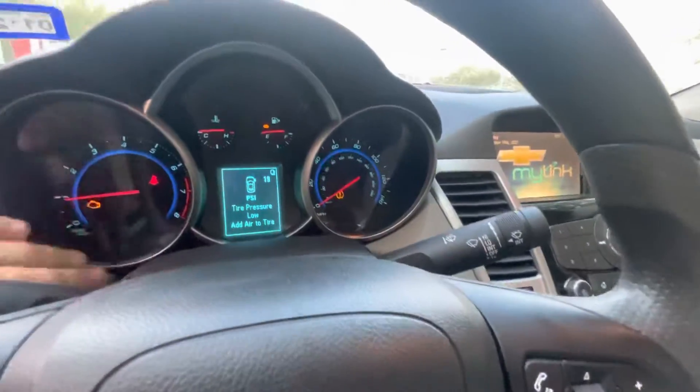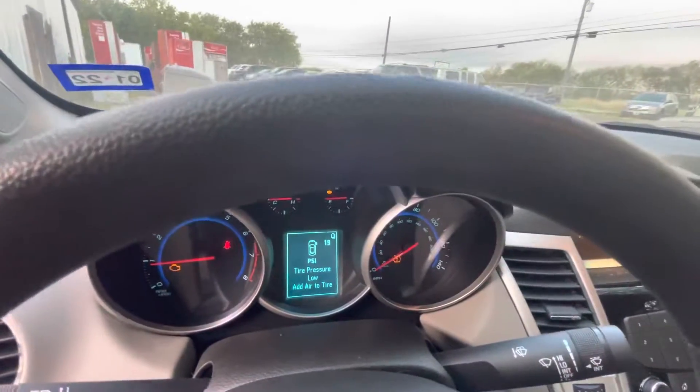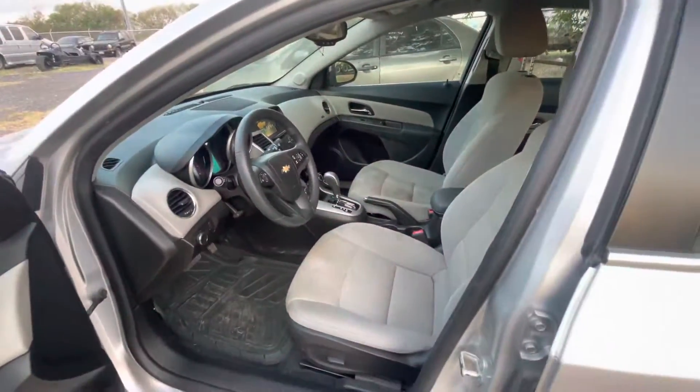Looks like you have low tire pressure. I'll get the mileage for you guys and update in the description. It's available for auction at AlamoAuctioneers.com. Thank you.